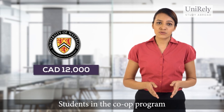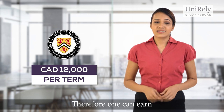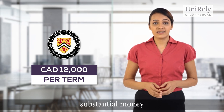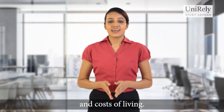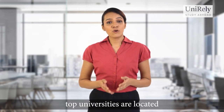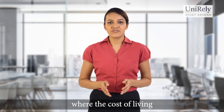Students in the co-op program typically earn an average of $12,000 per term. Therefore, one can earn substantial money to funnel towards the payment of their tuition fees and cost of living. Besides, many of Canada's top universities are located in small university towns where the cost of living is affordable.